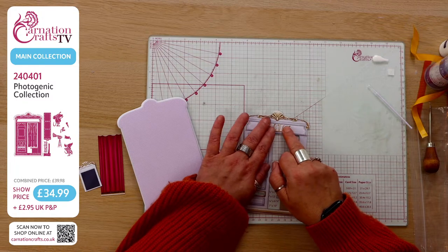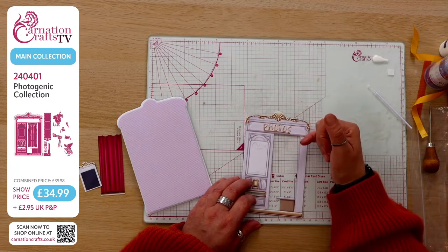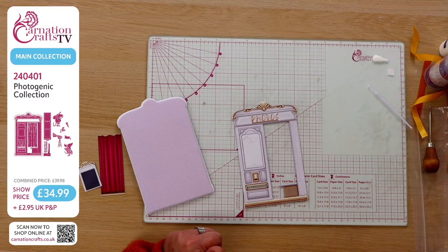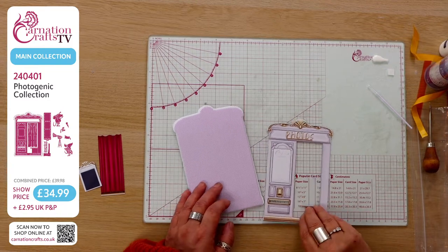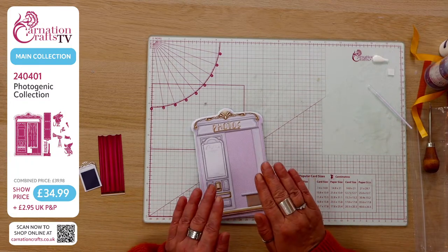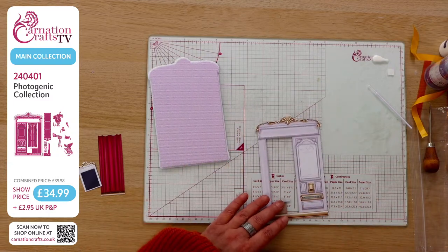I love the fact that we've got the option because what Carnation could have done is have 'photos' on the vignette — but that would limit us if we want to use this alternatively down the line. I like that I've got those options. You've got options here: I can put this flat, or I can add some foam tape to it, which is what I'm going to do. That's just going to lift it a little bit and give some shadow play behind the bench.